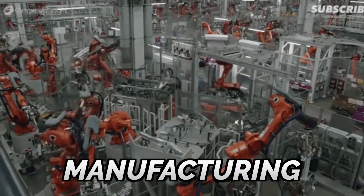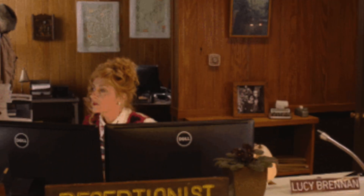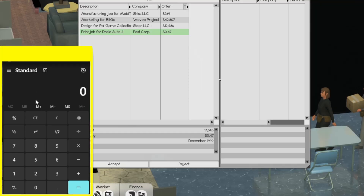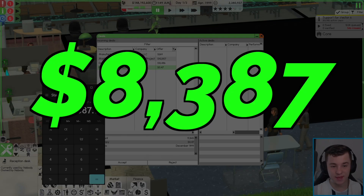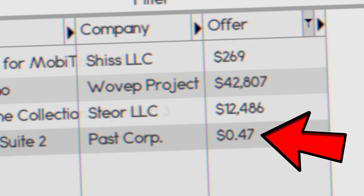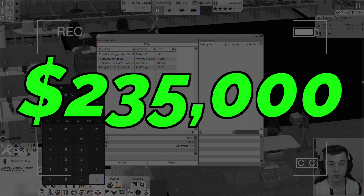I think manufacturing can be a little bit complicated. So I hired a receptionist — and check this out, we've got some deals coming in. If we get our trusty old calculator and go 0.47, we would make $8,000 on this contract. And thinking about it, what if we had the same contract but we're producing half a million copies? We'd make $200,000.